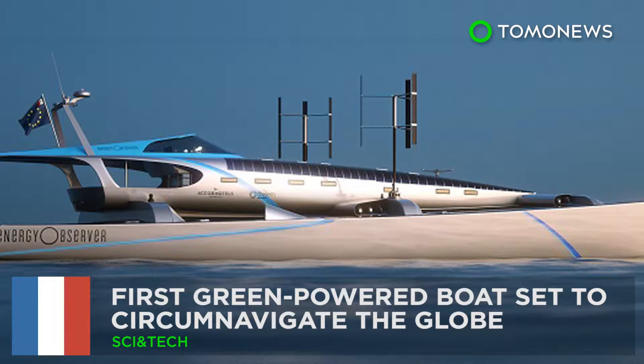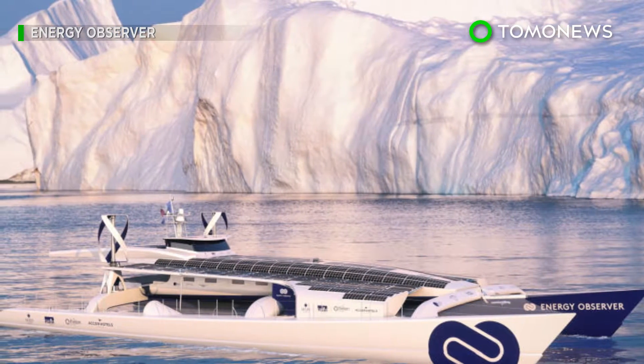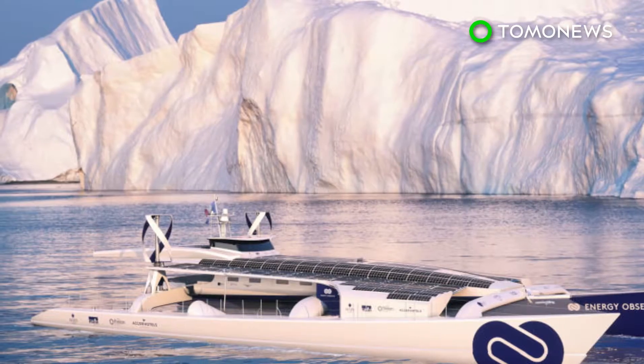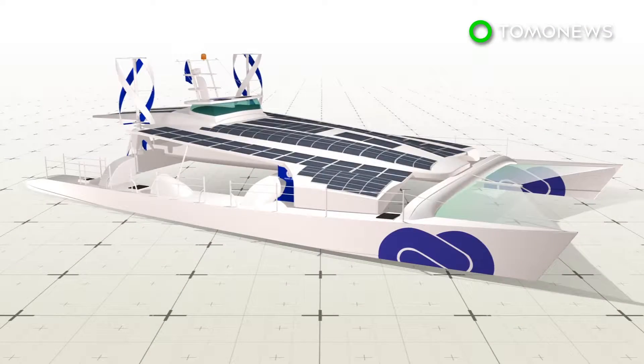Green Energy Boat Set to Circumnavigate the Globe. A self-sufficient boat run entirely on emission-free energy is soon set to embark on its maiden voyage around the world. The Energy Observer is a multi-hulled catamaran and former racing vessel that's being converted into a green vessel.